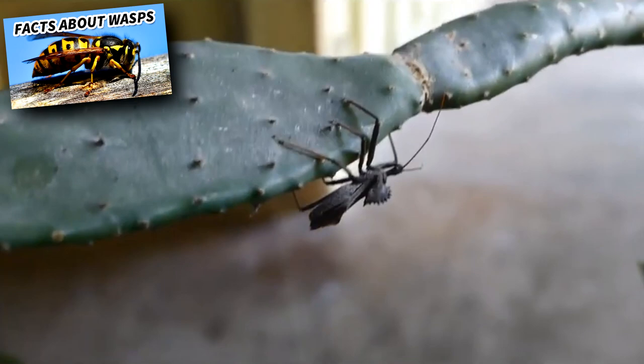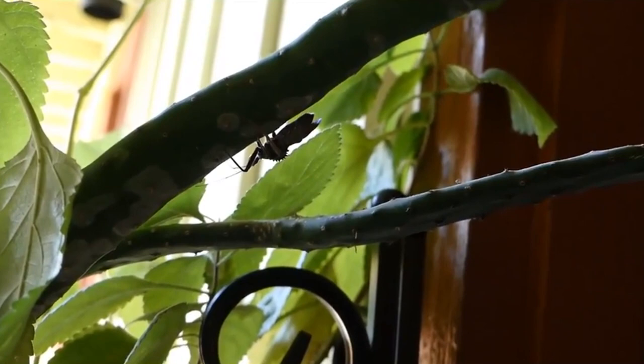Female wheelbugs are larger than males, and these insects can reach over an inch in length as adults. Adults are also able to slowly fly, but are most often seen walking.